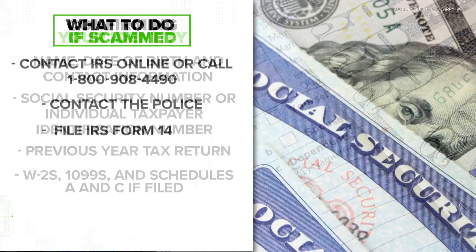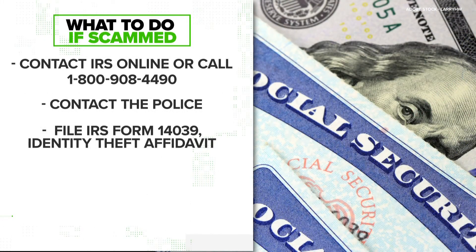If you think this may have happened to you, get a hold of the IRS either online or by phone to start the process of getting things straightened out. You should also call your local police department and file an identity theft affidavit form with the IRS.